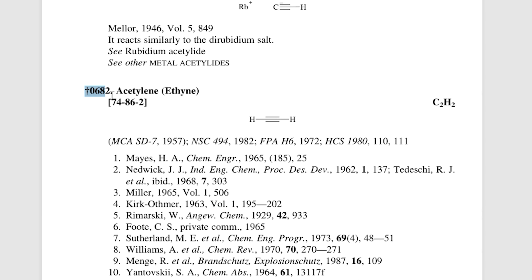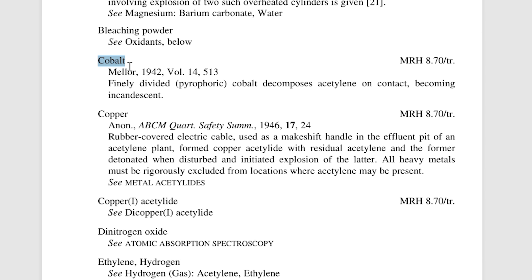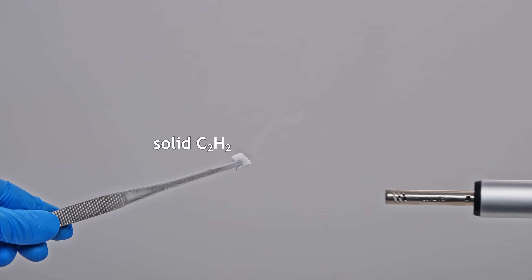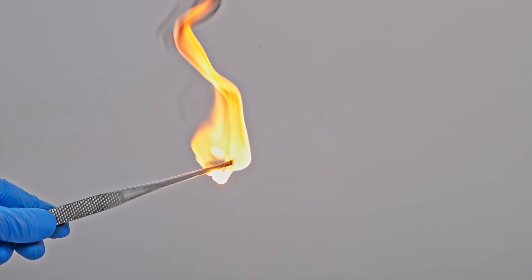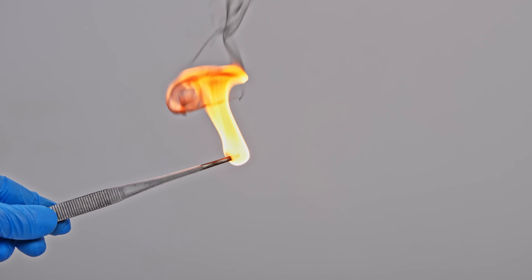So, I came across a claim in the Handbook of Reactive Chemical Hazards — it said pyrophoric cobalt decomposes acetylene. So I took a piece of solid acetylene. By the way, it burns in a really cool way; I got some slow-mo shots of those periodic flashes and soot formation.